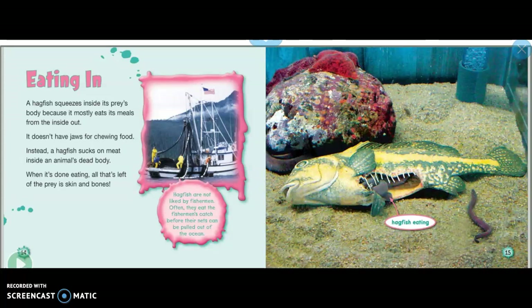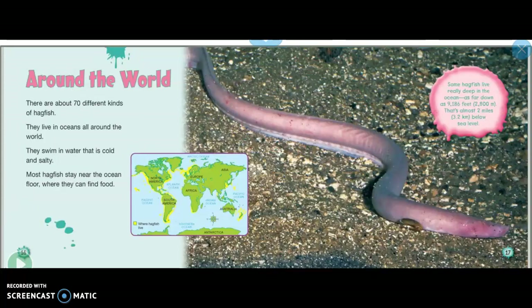When it's done eating, all that's left of the prey is skin and bones. Hagfish are not liked by fishermen — often they eat the fisherman's catch before the nets can be pulled out of the ocean. On the right there's a picture of a hagfish eating.